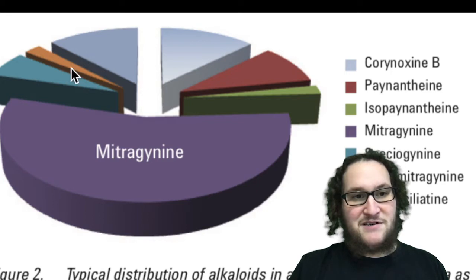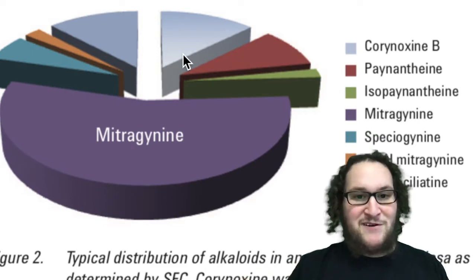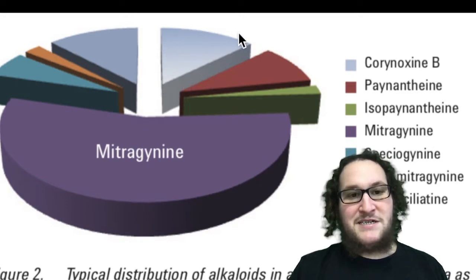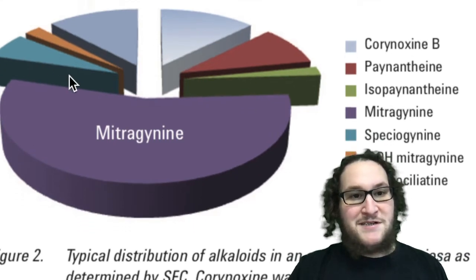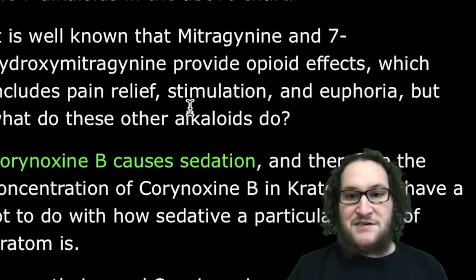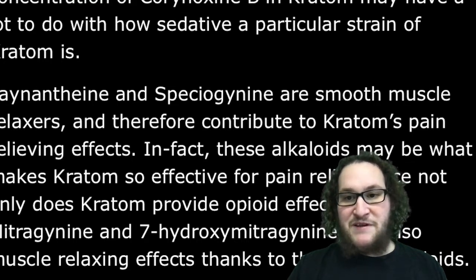But then we have these other alkaloids that are in huge abundance. There's corynoxine B and corynoxine A — that's two more alkaloids in kratom that no one really thinks about, and they have a lot to do with the sedating and relaxing effects of kratom. So even though no one talks about corynoxine, it's a very important alkaloid. And then there's paynantheine, isomer isopaynantheine, speciogynine, and speciociliatine. Corynoxine is more sedating and relaxing, and paynantheine and speciogynine are smooth muscle relaxers that contribute to some of the pain relieving effects.